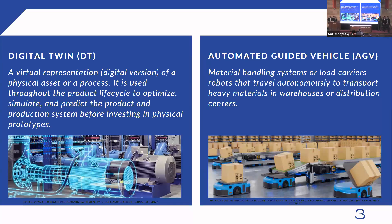Before talking about our project, we must define some key terms. The first one is digital twin. A digital twin is simply a virtual or digital version of a physical asset or a process. It is often used throughout the product lifecycle to optimize, simulate, and predict the product and production system before investing in a real prototype.